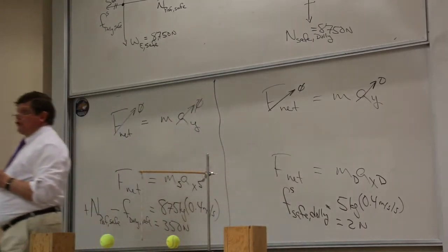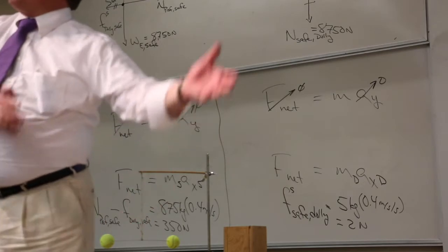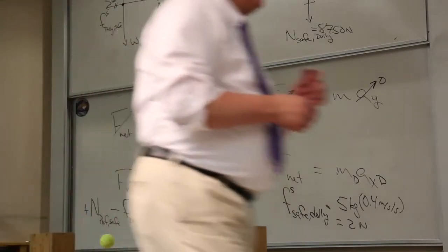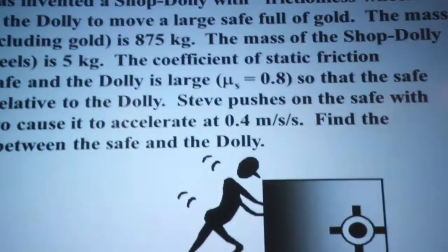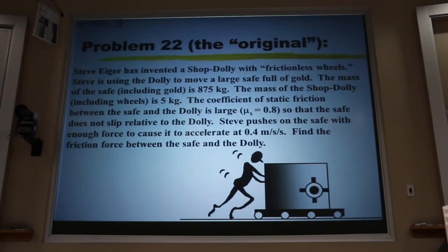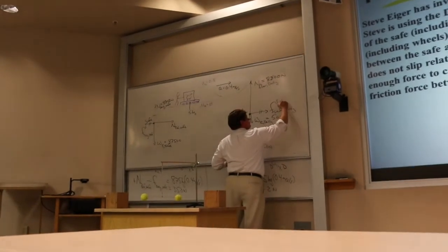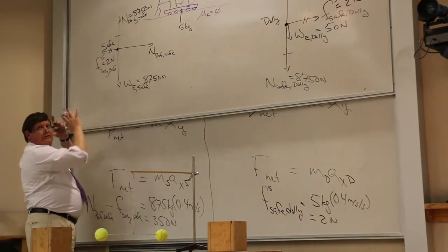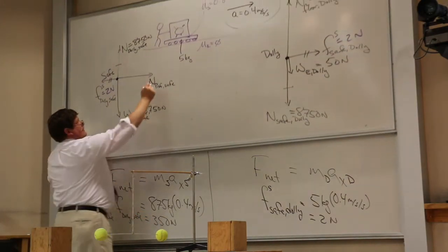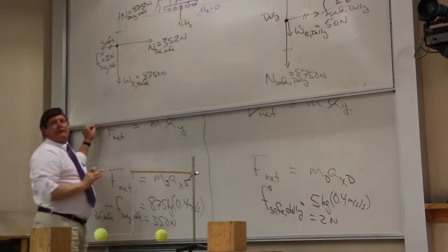The answer is 2 newtons. That might seem surprising for such a huge safe, but the professor is accelerating the safe — the friction force is just bringing the little dolly along for the ride. If instead the professor had tied a rope to the dolly and pulled it, then the friction bringing the safe along would be huge. Going back to label the safe's forces: friction is 2 newtons, so the professor must push 352 newtons, because 352 minus 2 gives the net force of 350 newtons.